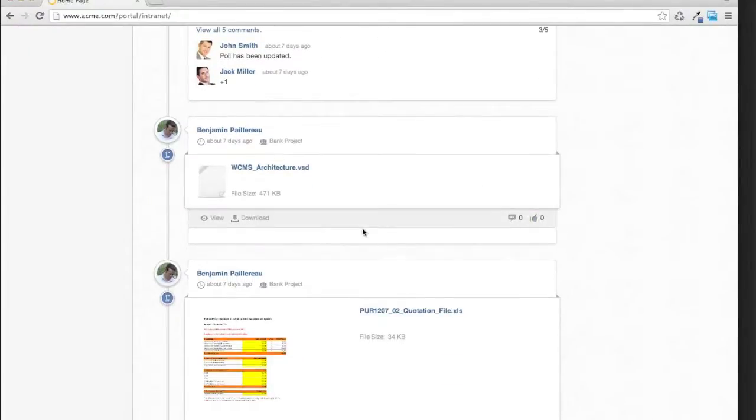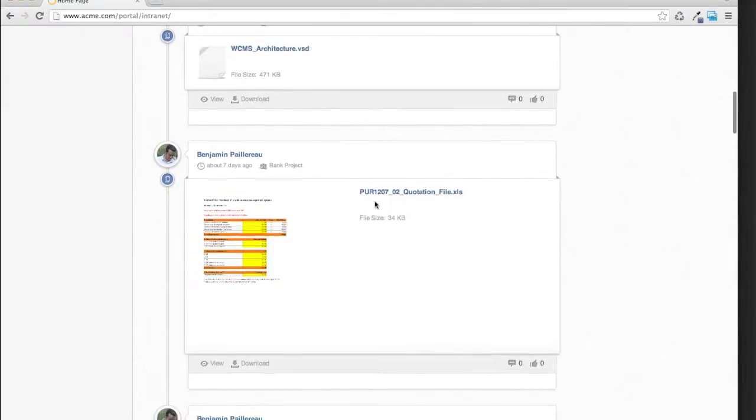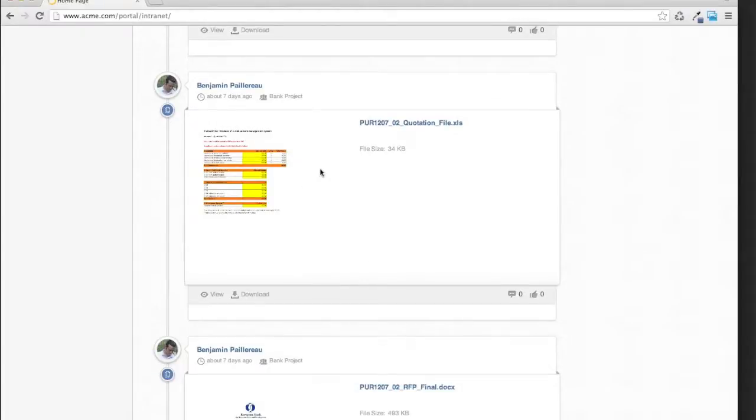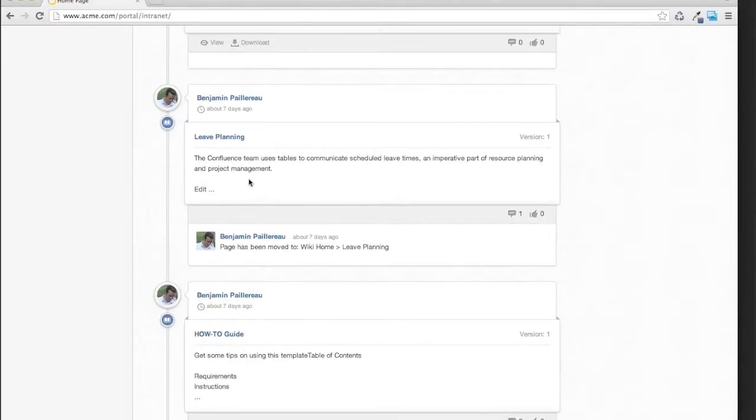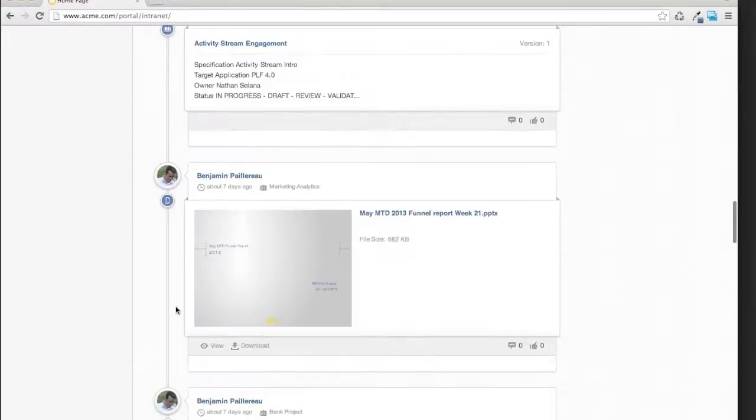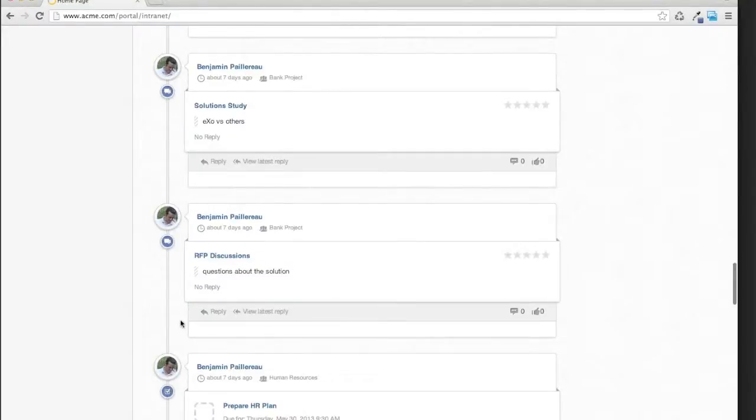It will be the same for everything in the platform. For documents, you have a nice preview for Excel files, PowerPoints, Word documents, OpenOffice, and LibreOffice documents. Same thing for the wiki — we show the last modification and you can add a comment when a page has been modified. This way you can follow what's going on in the company. And again, it's extensible — you can create your own activity types. For example, if you have an existing CRM and want to push an activity from the CRM when something is modified, it's been done with SugarCRM and you can do it with your own CRM as well.